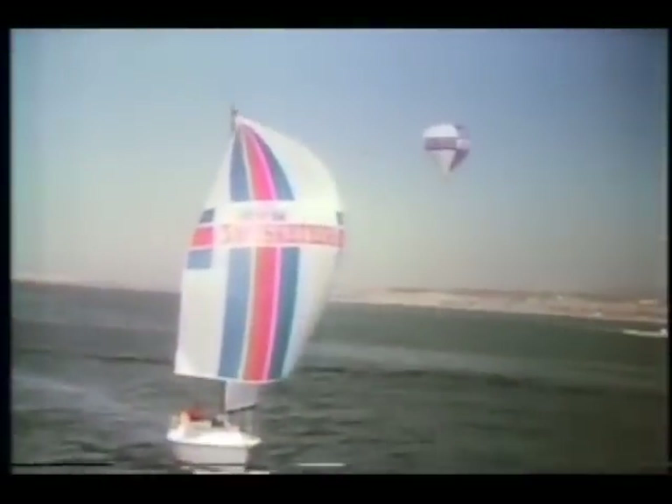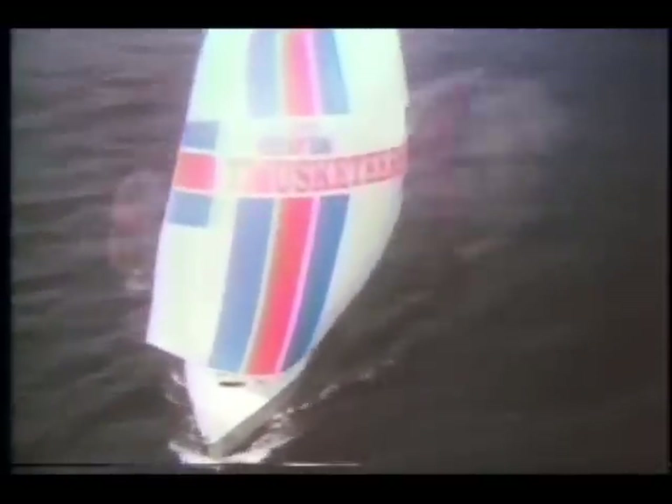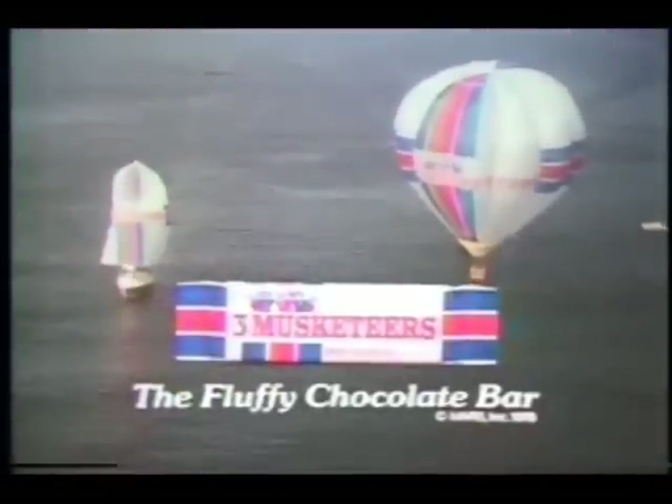I like to take a ride very high in the sky with my Three Musketeers. I can't get far without my fluffy chocolate bar. Three Musketeers — luscious chocolatey nougat whipped up and up, then covered in real milk chocolate for that light, fluffy taste that gives your spirits a lift. No matter what's around, that's where I can be found with my Three Musketeers.